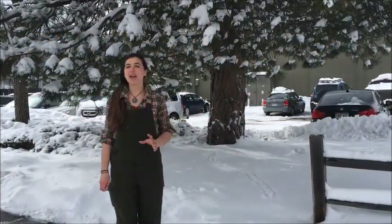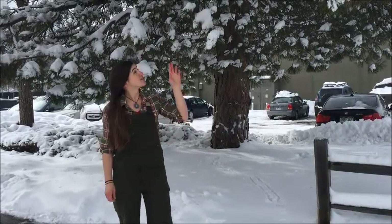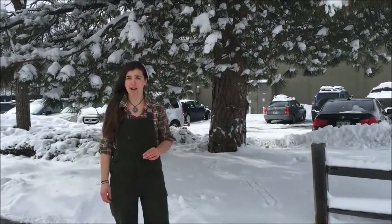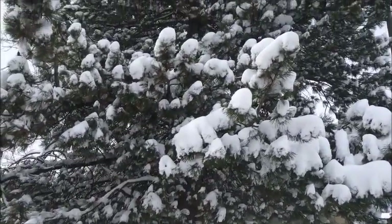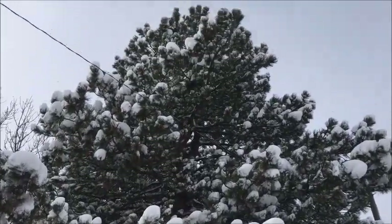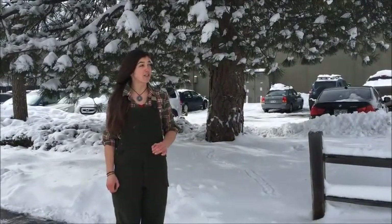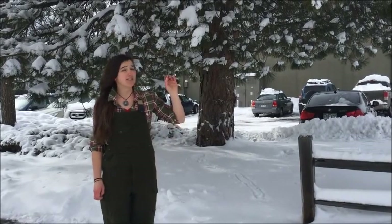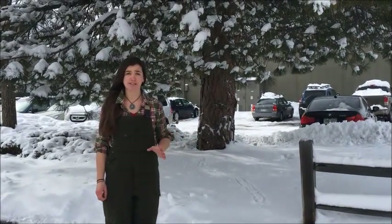Today we're going to look at one of our more common evergreen trees in Colorado in the Front Range, and that's this tree here, which is Pinus ponderosa, or ponderosa pine. There are a few distinct characteristics about this particular pine, other than it's absolutely everywhere where it grows, but we're going to look at the needles, the cones, and in particular the bark of this species.